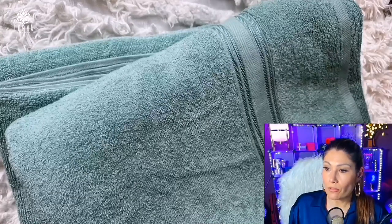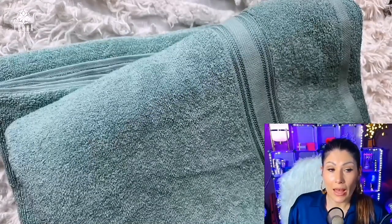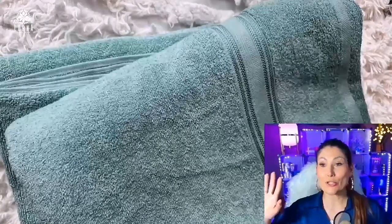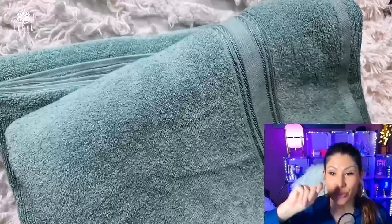I have very sensitive skin according to my dermatologist, so for me this is really important — I cannot just use any towel. This has been tested, so you know it doesn't have any harmful substances. Super beautiful, guys, I cannot recommend this enough. I am in love with these towels — this is the Chateau Home collection.